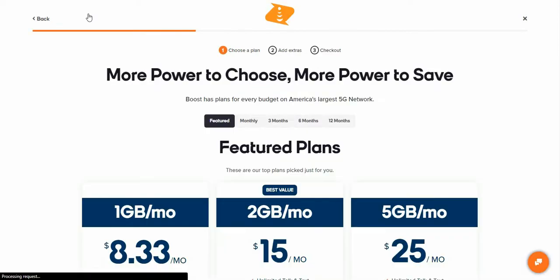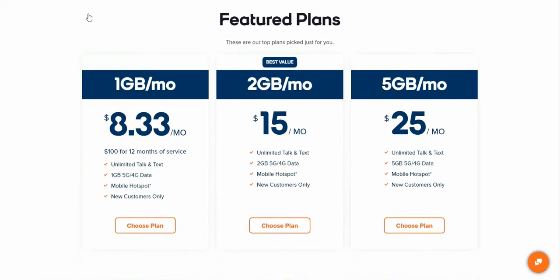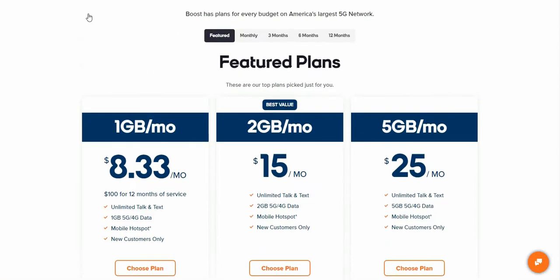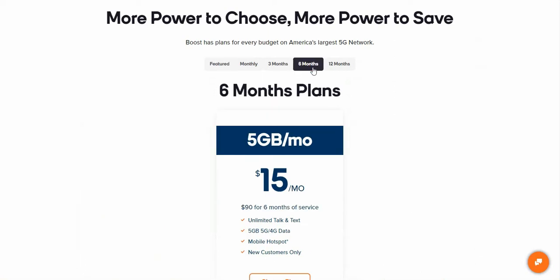Boost Mobile will only advertise them on their plans page, and they have a separate page for that. So these are the feature plans here — this is not what I'm talking about in today's video. They have feature plans: monthly, three-month, six-month, and 12-month plans.